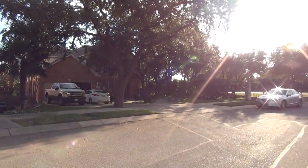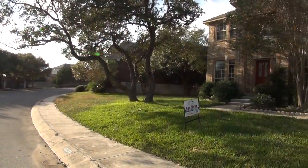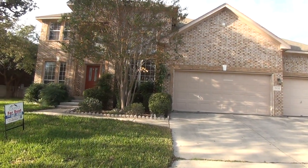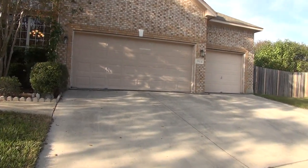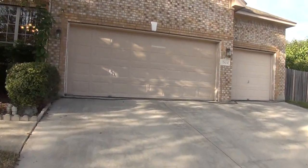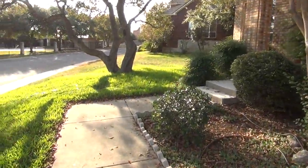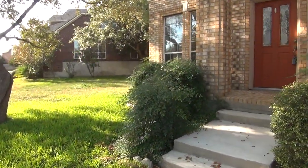We have a community pool and playground right across the street. This is a gated community in Stone Oak, close to Loop 1604 and 281. We've got a three-car garage with two garage door openers and a nice brick exterior. The house is a four-bedroom, three-bath, roughly 2,980 square feet.